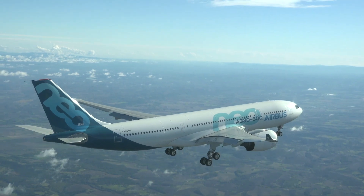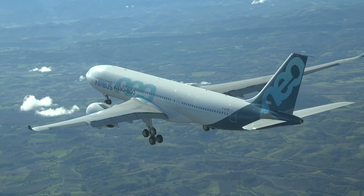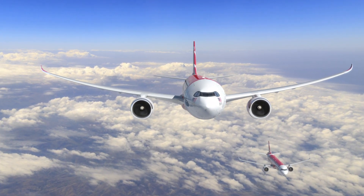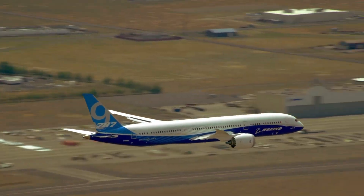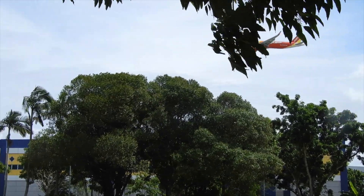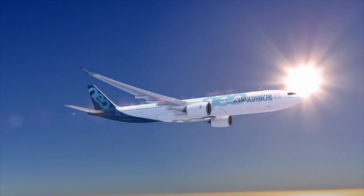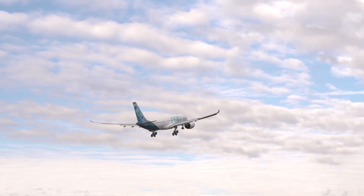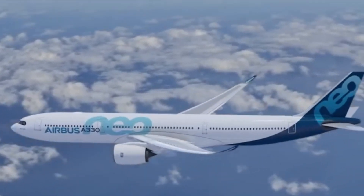The A330-800 offers the right amount of cargo and passengers, but as it is a shrink of the dash 900, it has additional range not needed, which comes at the expense of cost per seat. The dash 900 has a seat cost to complement the XLR but is too large and is really going after the 787-9 on shorter routes. De-rating the A330neos wouldn't help either — while reducing thrust and takeoff weight to around 199 tons could increase maintenance cycles and lower takeoff and landing fees, that would be a de-optimized A330neo that still has the heavy structure meant to fly long haul.